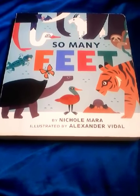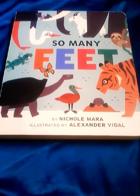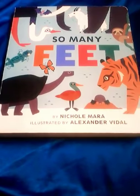Happy Friday everyone. Today we are reading So Many Feet by Nicole Marrow.